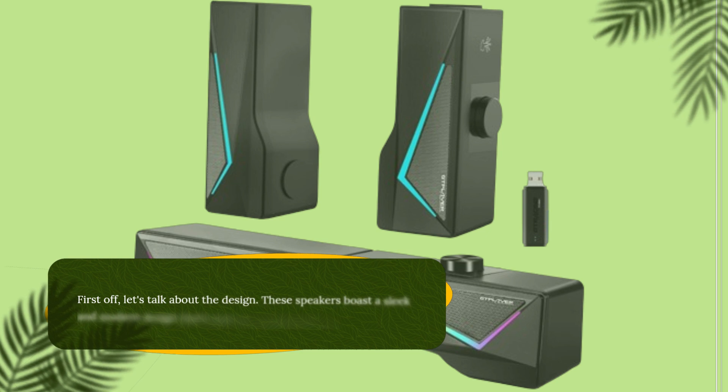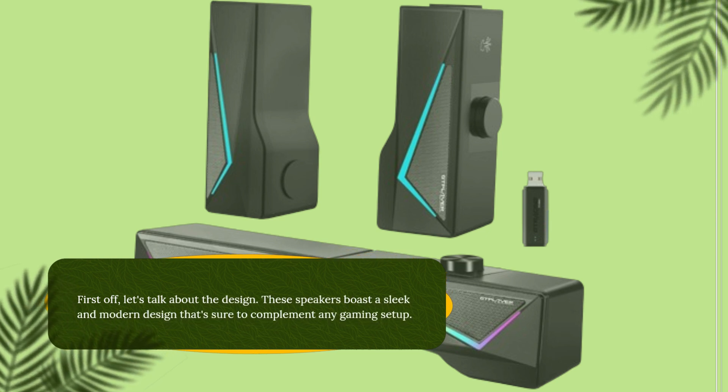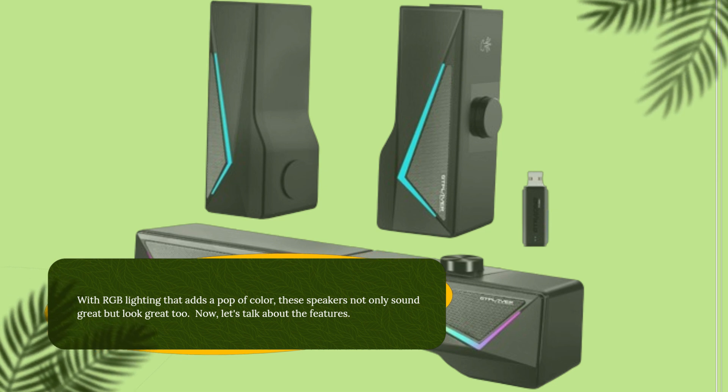First off, let's talk about the design. These speakers boast a sleek and modern design that's sure to complement any gaming setup. With RGB lighting that adds a pop of color, these speakers not only sound great but look great too.